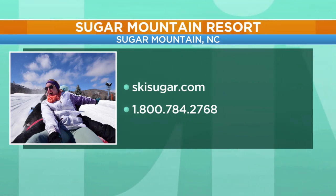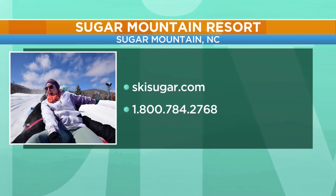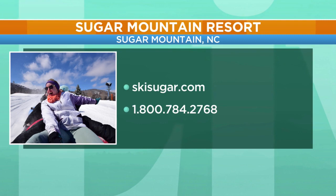Cannot wait to see everybody's pictures today from up there. Oh, they're going to be beautiful. As she said, they have a great website. You can find everything you need to know about all Sugar Mountain has to offer at skisugar.com, or you can call that number right there on your screen. We'll be back with more of Daytime right after this.